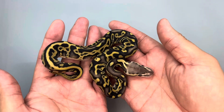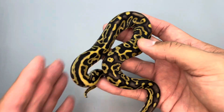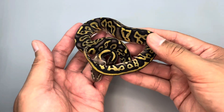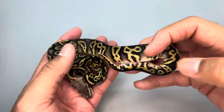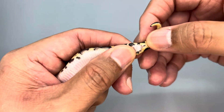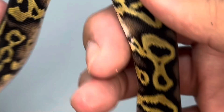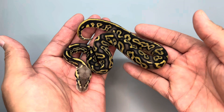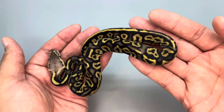Pastel leopard phantom or blackhead het clown, 50% possible het desert ghost. Here goes another one that I think is all three genes as well — just really bright with a really clean white belly. Looks like it's a girl, so definitely one I'll be holding back if it tests positive for desert ghost. Maybe even if it doesn't, because it can't hurt to have some female het clowns in the collection. What a beautiful girl.